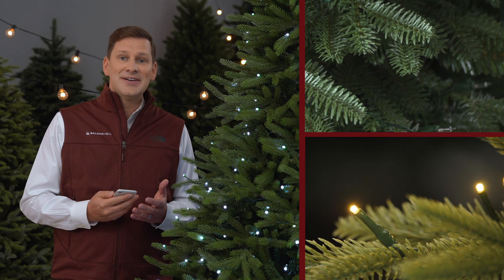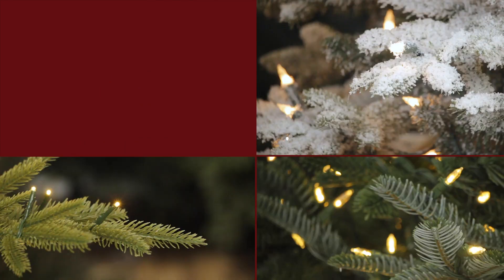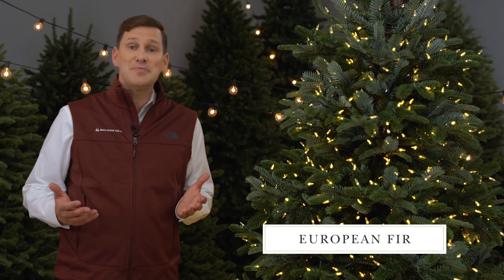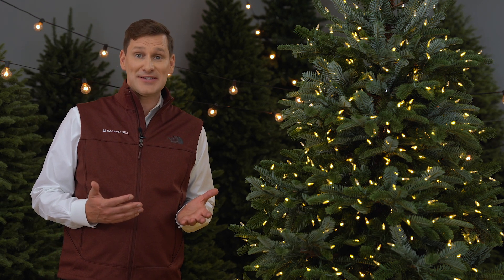I'm Mac Harmon, and this is The Tree Lot. I'm here with the European Fir, a tree that has been very popular with our customers these past several years.